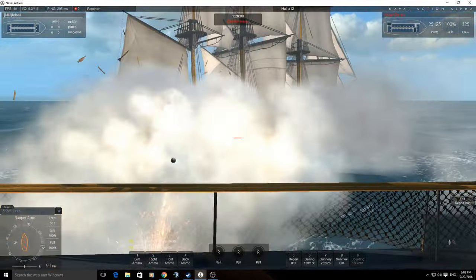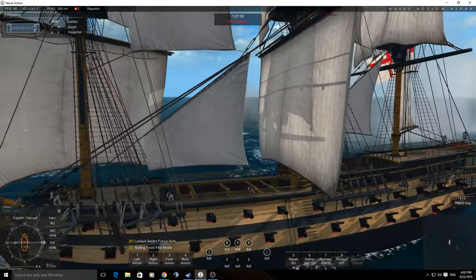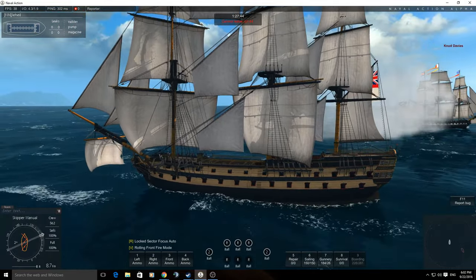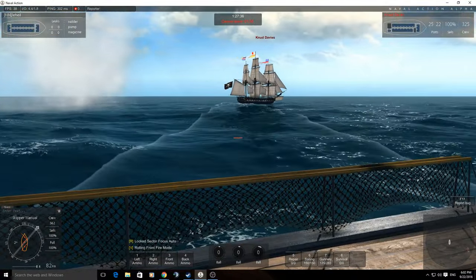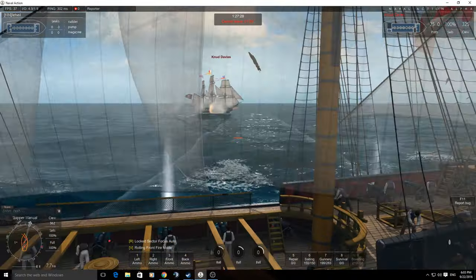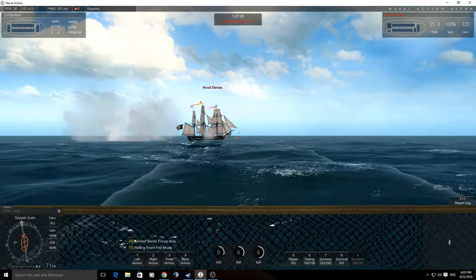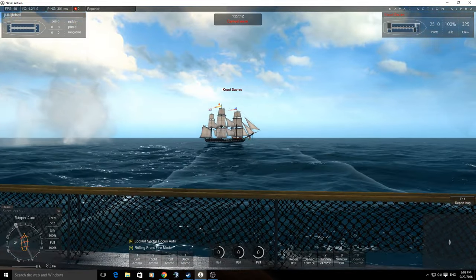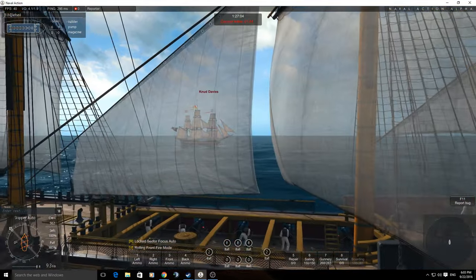Her armament is also interesting. She's got 64 guns: 26 on the bottom deck, 24-pounders — lower calibre than the Ingie — and you can't fit carronades, which is really the interesting thing with this ship. She also has 26 guns on the middle deck, 18-pounders. The weather deck has 9-pounders, though you can put 12-pounder carronades on there. She's got bow and stern chasers that can be either 9-pounders or 42-pound carronades.